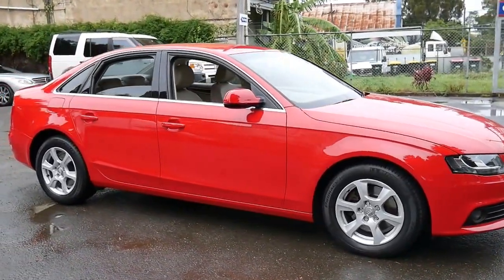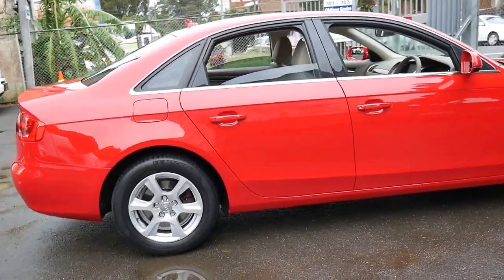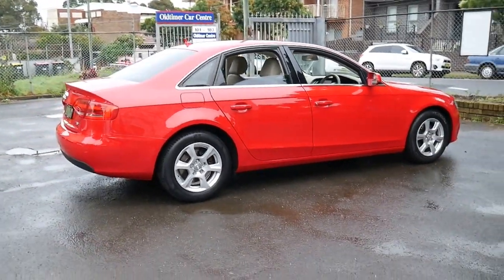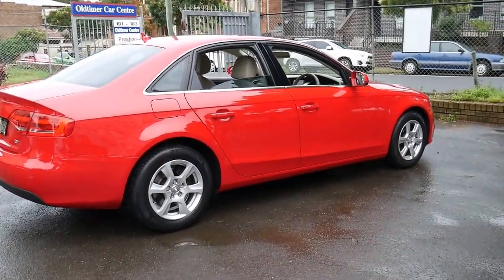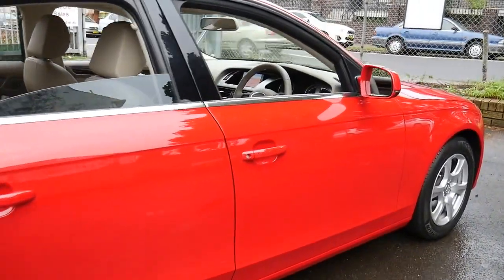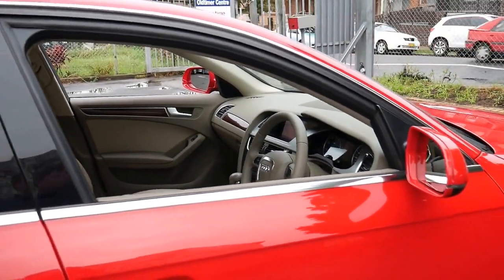Welcome to the Old Timer Centre. My name is Philip Tarrant and I'm going to talk to you today about this 2012 Audi A4. Despite being a 2012 model it's quite literally in as-new condition — it's done just 33,000 kilometres since brand new and it's had every service at an Audi dealership.